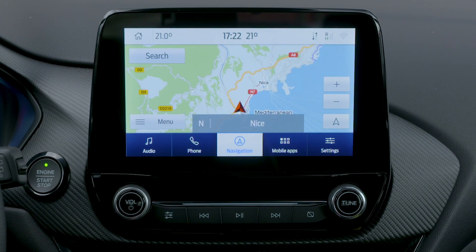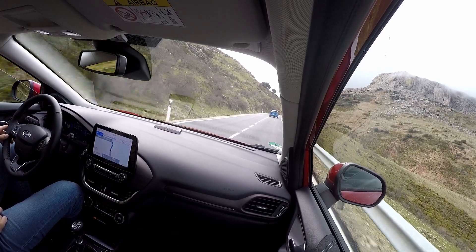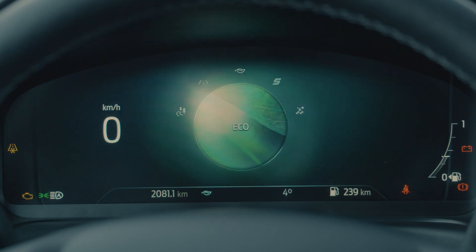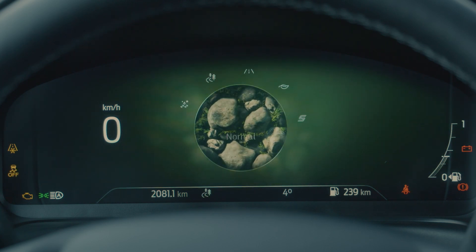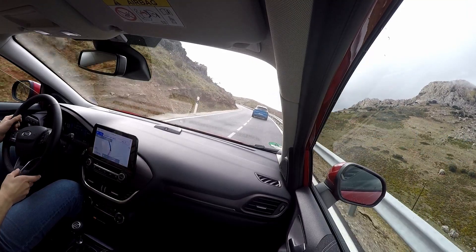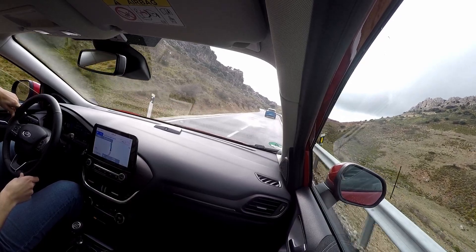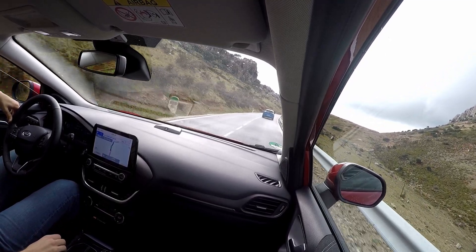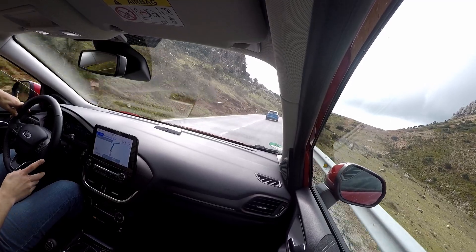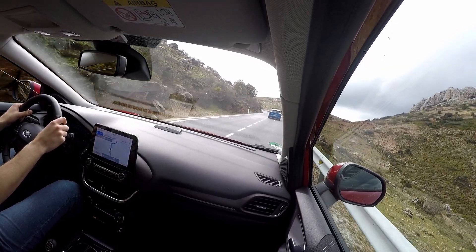That is completely different compared to the new digital gauge cluster — you heard it right, you have a digital gauge cluster that changes depending on which mode you're in: sport, normal, eco, slippery, or trail. It changes color — red for sport, blue for normal, green for eco. The seats are comfortable, in basic textile fabric. On the sides you get a Bang & Olufsen sound system, which does a tremendous job — it is an upgrade.